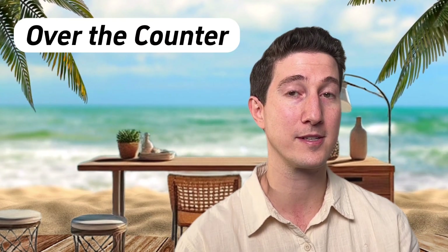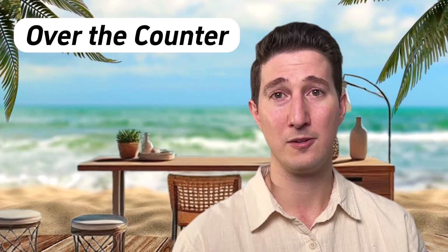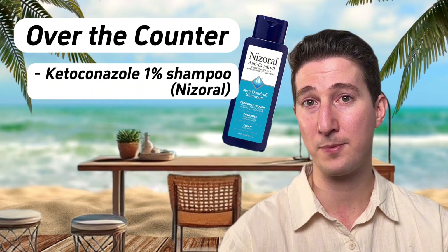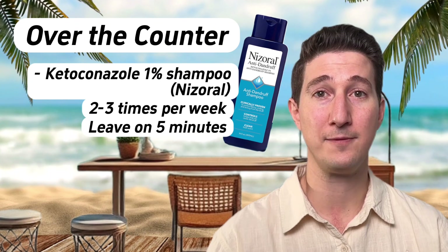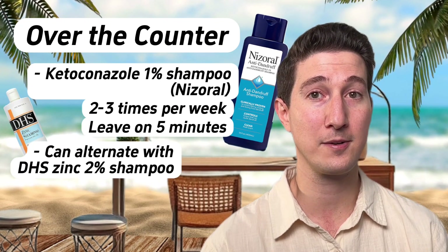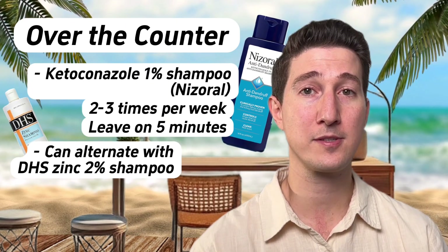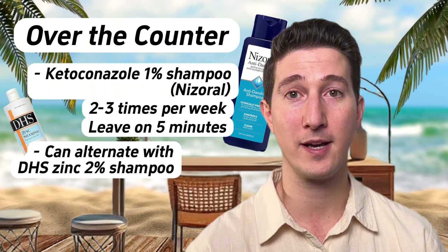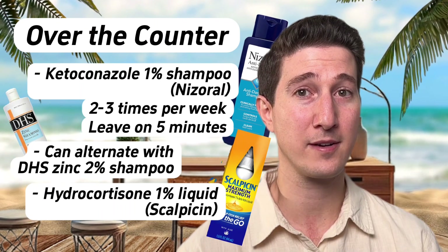For those who don't want to rely on prescriptions, here is my tried-and-true over-the-counter regimen. I'd start with ketoconazole or Nizoral 1% shampoo, applied two to three times a week, left on for five minutes before rinsing. If you shampoo more than three times a week, alternate the ketoconazole with DHS Zinc 2% shampoo — one day ketoconazole, the next day DHS zinc. If your dandruff is really itchy, add a 1% hydrocortisone liquid, also known as Scalpicin. That's a solid regimen that will tackle all but the most severe cases. If that doesn't work, it's time to see your dermatologist.